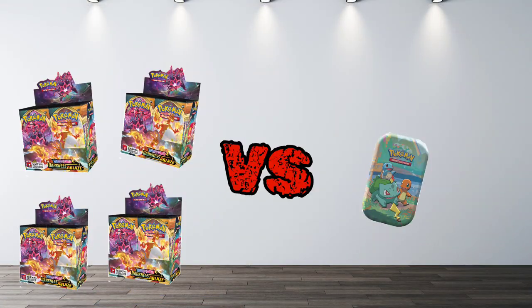I do caution anyone who buys this: if you're used to buying a larger amount of product, the mini tins may seem a bit underwhelming. But at the same time, that's easy to look past, because at its core it's a nice product — it's affordable, and you can get some better pull rates.